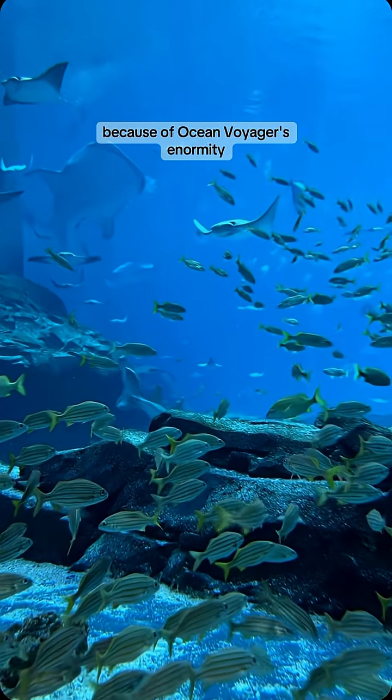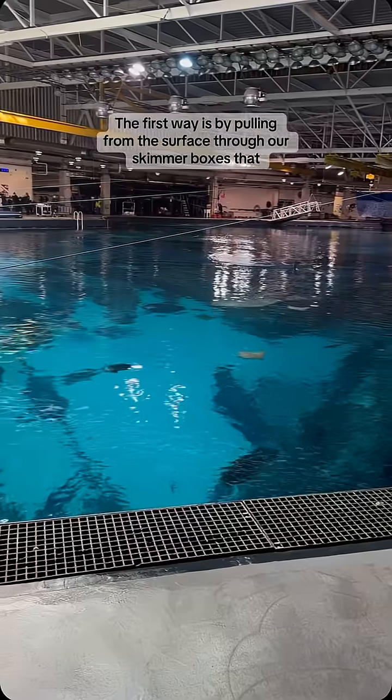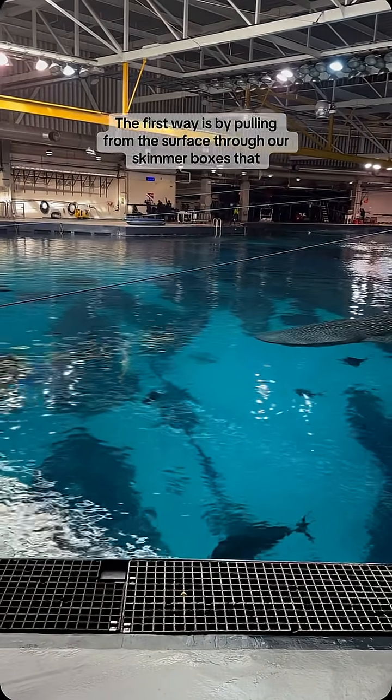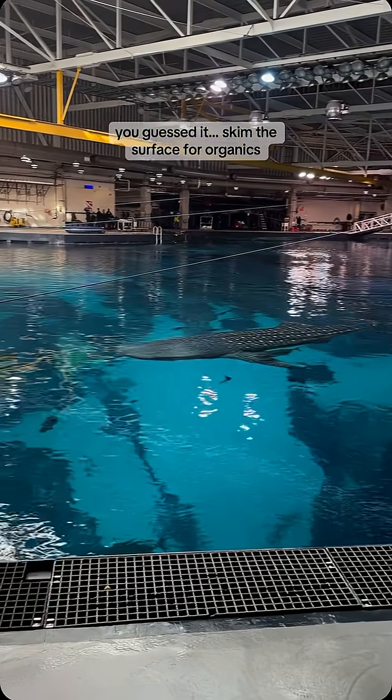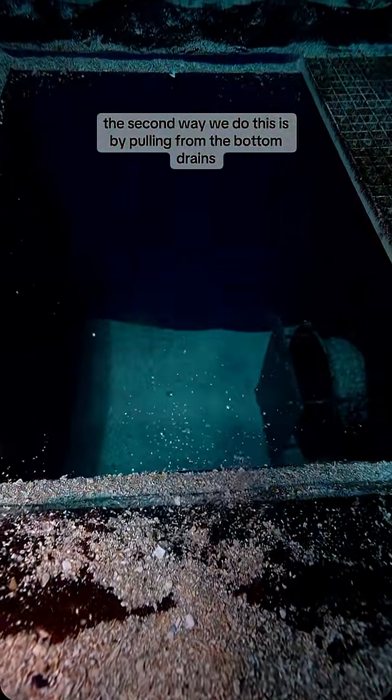Because of Ocean Voyager's enormity, the water actually gets pulled in two different ways. The first way is by pulling from the surface through our skimmer boxes that, you guessed it, skim the surface for organics. The second way we do this is by pulling from the bottom drains.